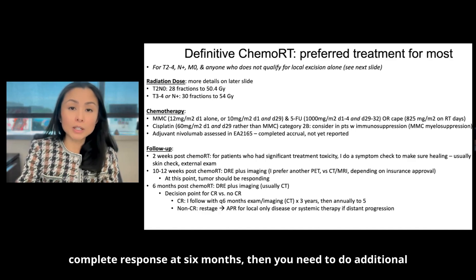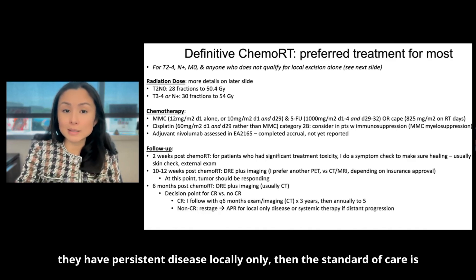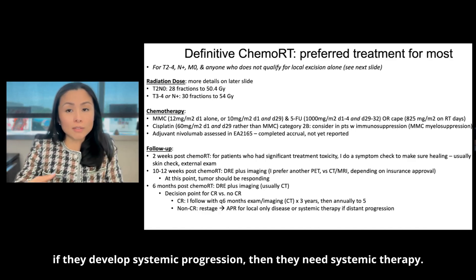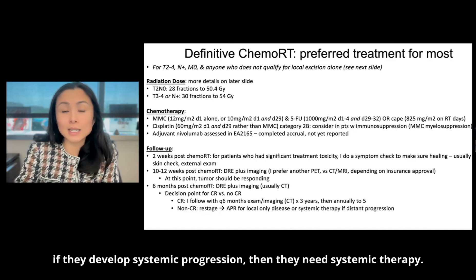If they do not have a complete response at six months, then you need to do additional treatment. You want to restage — if they have persistent disease locally only, then the standard of care is salvage APR. If they develop systemic progression, then they need systemic therapy.